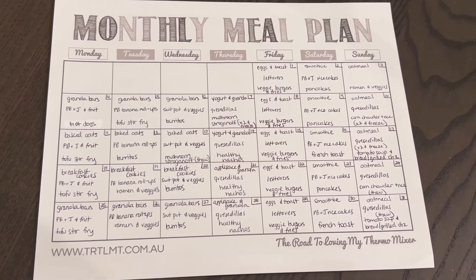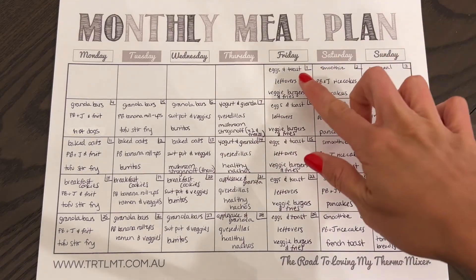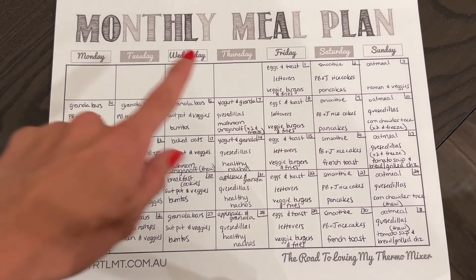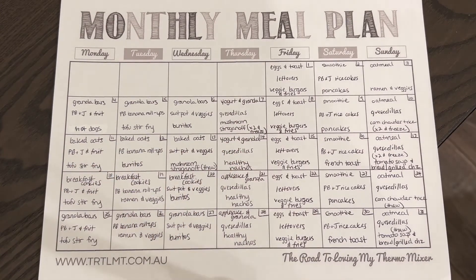When planning meals for the month, it can feel daunting, but I keep it simple by planning one week and keeping everything relatively the same each week. For breakfast: every Friday we have eggs and toast, Saturday smoothies, and Sunday plain oatmeal. At the beginning of the week I make something ahead of time — granola bars, baked oatmeal, breakfast cookies — enough to last a few days.